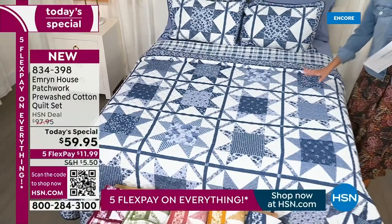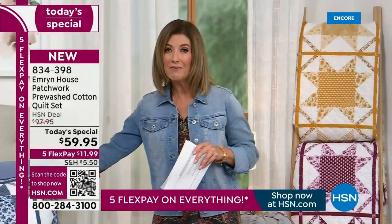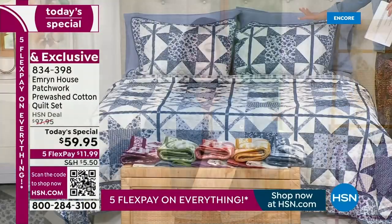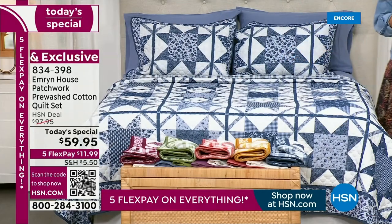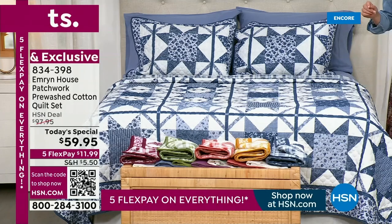We're kicking it off with a true 100% cotton set — you're getting a cotton quilt, and you're also getting two cotton quilted shams. We have it in five amazing colors and also in twin, full, queen, and king.